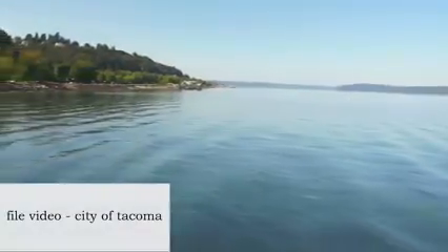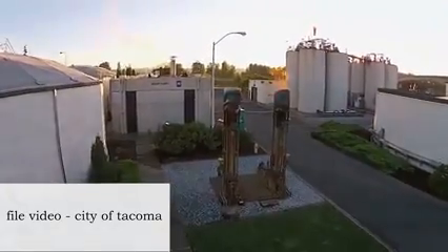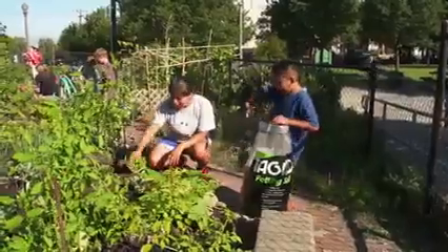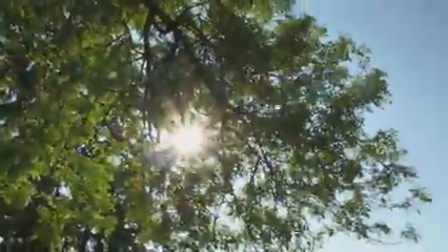By putting clean water back into our waterways, capturing energy to power buildings and city cars, and producing products to recycle nutrients, the city of Tacoma continues to be a national leader in reducing and reusing waste. That's right, folks — your number twos can do some great work in the world.